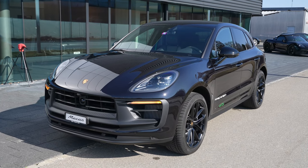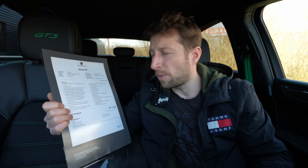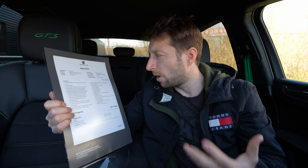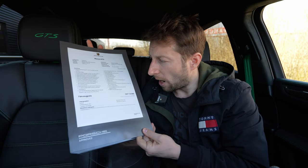Welcome back to a new video. Today we are right here with the new Porsche Macan GTS 2022 version. In this video I will do a full review — interior and exterior. At the end you will find out everything about the Macan GTS. If you are in Switzerland or around Switzerland, check out Porsche Center in Bern — I'll leave the link in the description if you want to buy or see the car.